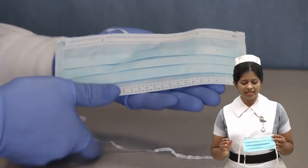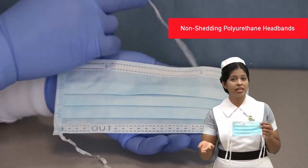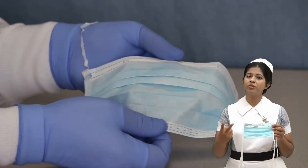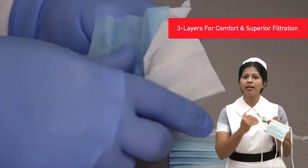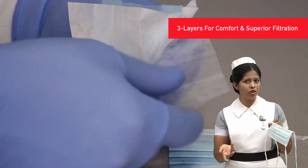This is the surgical mask people commonly use. This surgical face mask has three layers. The blue outer layer is water resistant, so virus and infections can't go through this layer. The second layer is the bacterial filter layer. The third layer is the white absorbable layer, which can absorb moisture, water droplets, and even micro droplets.